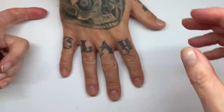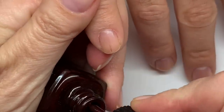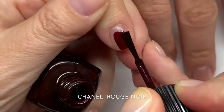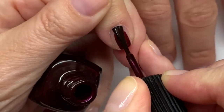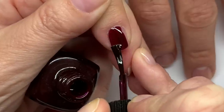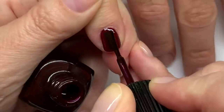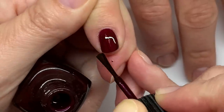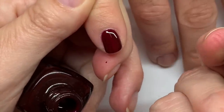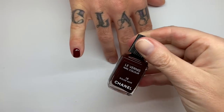I have to say I'm not a huge fan of Chanel's brushes. They're very precise and cut really well, but they're very flat and thin — kind of round but chopped flat. Okay, so this was Rouge Noir.